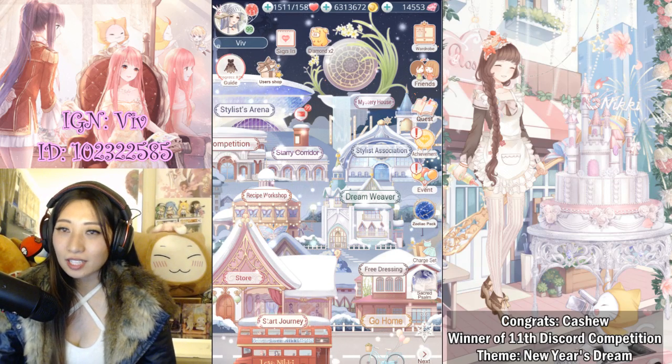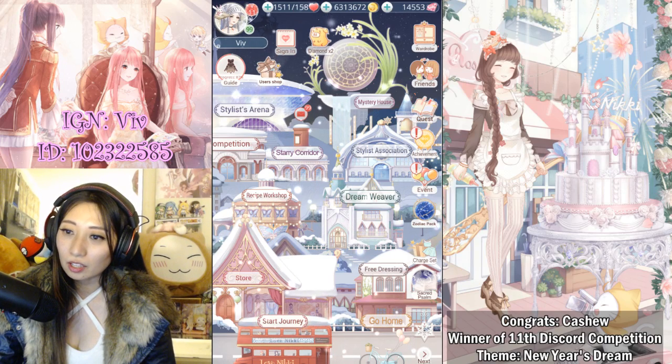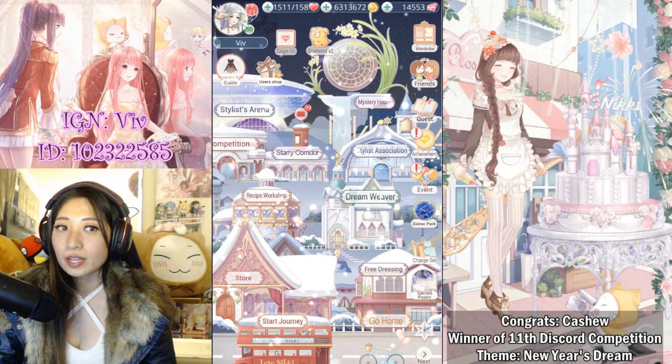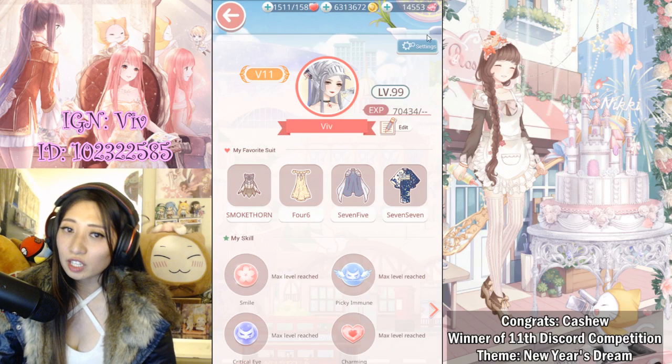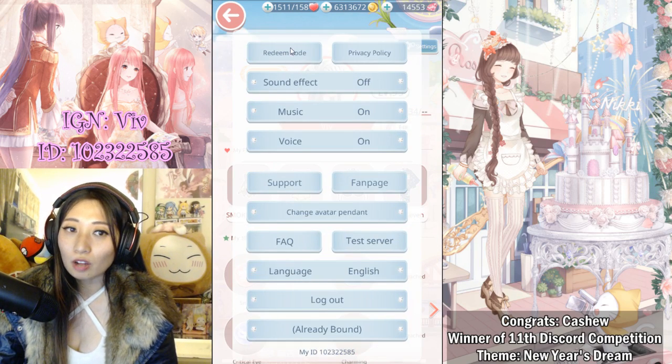In this video I'm going to show you how to claim your new year's goodies. To claim your redeem code, you want to click on your profile image on the top left corner, then click on settings on the top right corner. On the very top left there is a redeem code option — click into that.